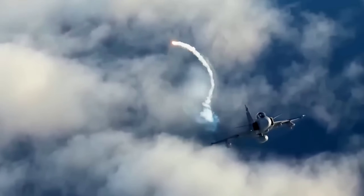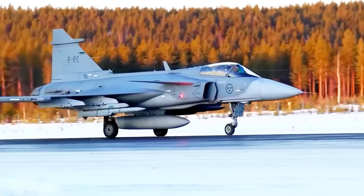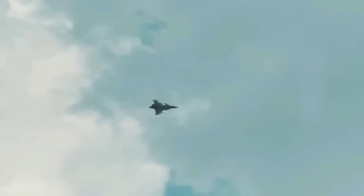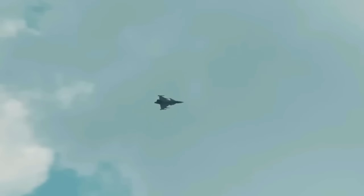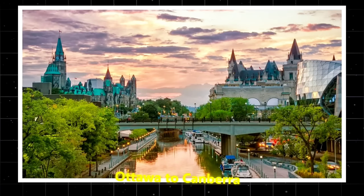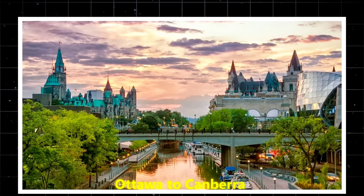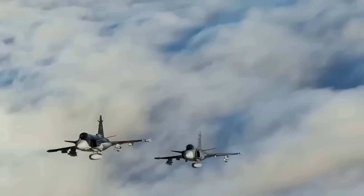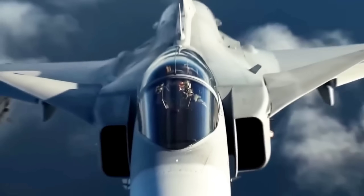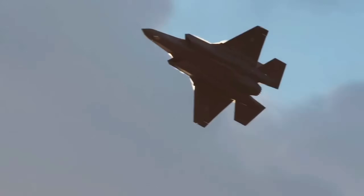Now imagine a fighter designed to be cost-effective and rugged, suddenly taking on the performance traits of elite stealth fighters. That's what has military analysts from Ottawa to Canberra double-checking their spreadsheets. Smaller air forces might be able to afford the Gripen E/F where they can't afford an F-35 or a Su-57. They'd get much of the same performance for a fraction of the infrastructure burden, and that has geopolitical consequences.